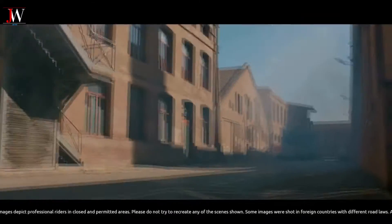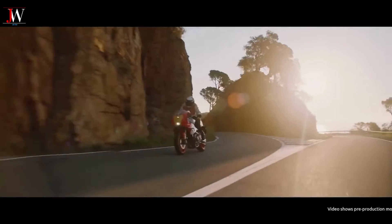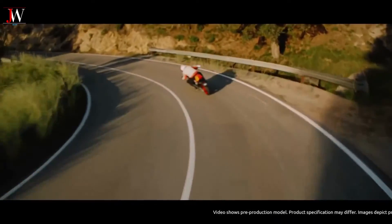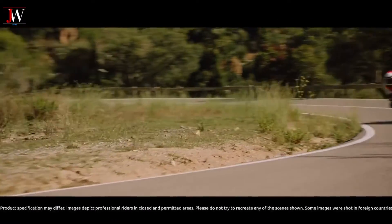The XSR 900 GP is powered by Team Blue's liquid-cooled, dual-overhead cam, three-cylinder 890cc engine, with a maximum horsepower of 87.5 kilowatts and torque of 93 newton-meters.